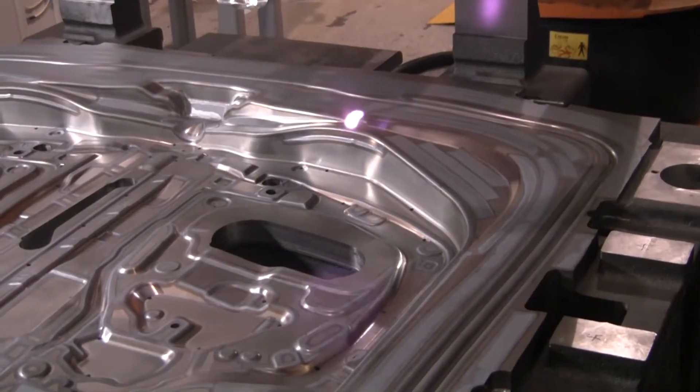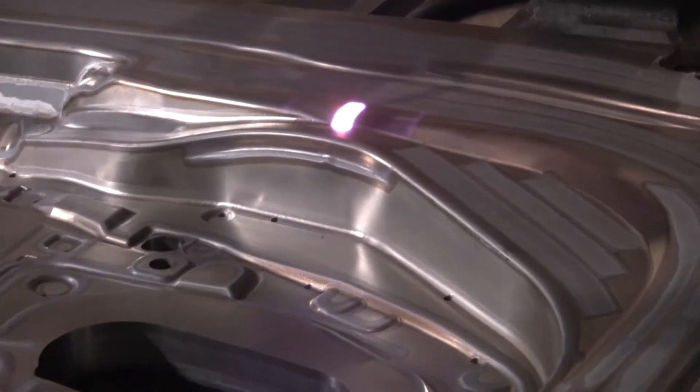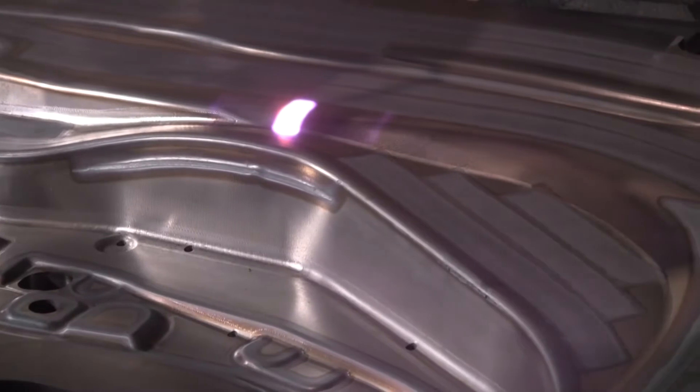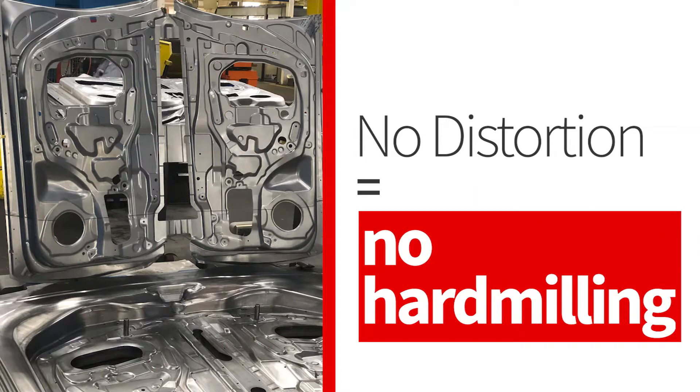SAM has a track record of laser heat treating dies of different sizes and materials. Our process is ideal not just for large stamping dies, but to heat treat any parts where distortion is a critical factor. The laser heat treated dies demonstrate consistent hardness with minimal to no distortion in most cases. Due to a lack of distortion, SAM's laser heat treating process does not require additional hard milling operations, which saves time and costs for die makers.